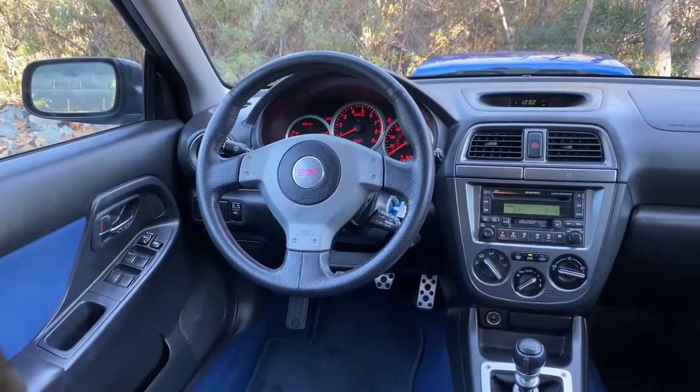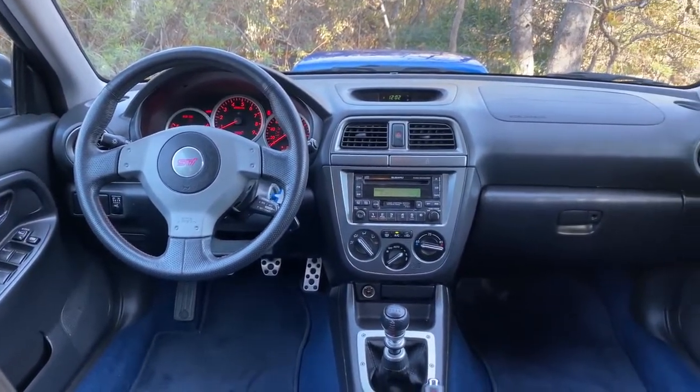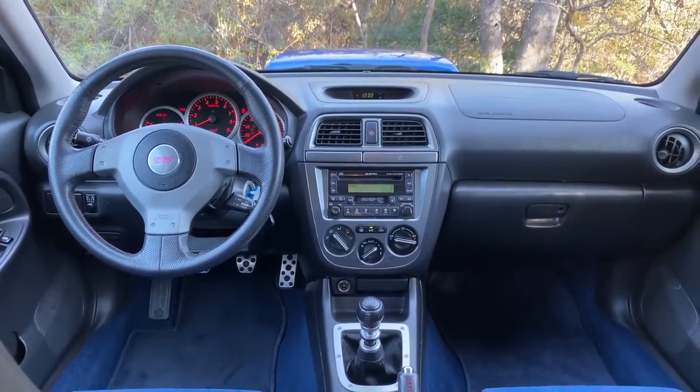Once you get over your surprise at the weirdness of the key situation, you climb inside, and the very first thing you think when you get in here is: this interior is cheap — and I mean really cheap. Everything everywhere just looks inexpensive, crappy, not very high quality. You just have cheap plastic on basically every surface, every piece, everywhere you look or touch. None of it is very high quality. But that was kind of the point of this car.